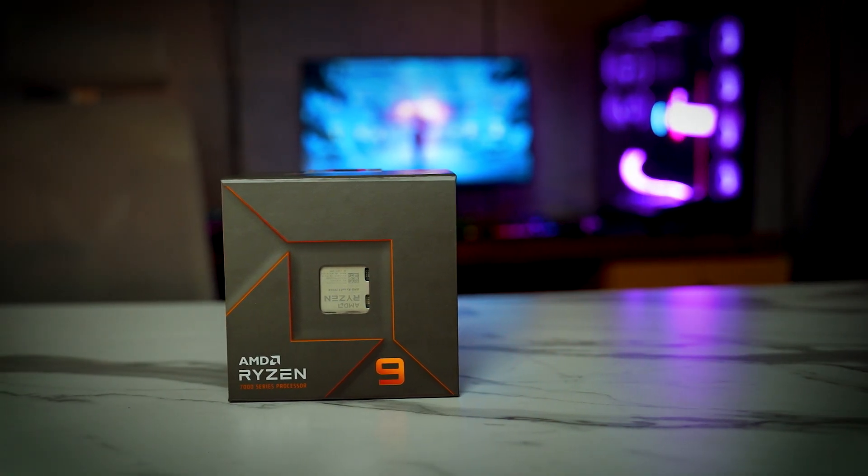We have chosen the Ryzen 9 7950X AMD AM5 compatible processor. I think this is one of the best processors that you can find right now in the market.